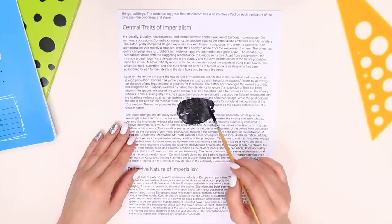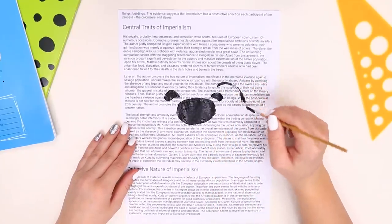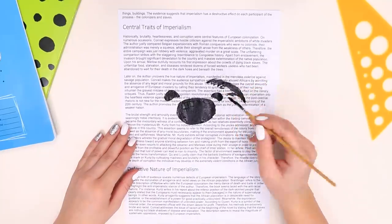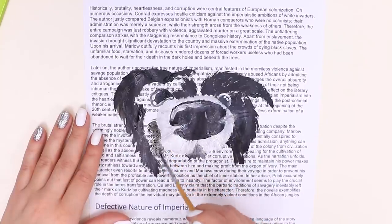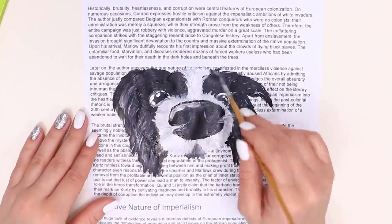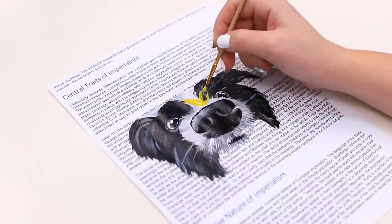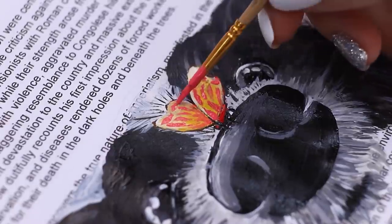Emily already started! Who will she draw this time? The nose? The eyes? The fur? It's a dog! He almost looks alive — he looks like he's about to run off the paper! And another cute detail: a butterfly on the nose! Miss Brown is interested to see what Emily's drawing!